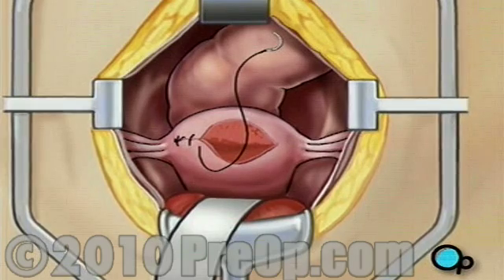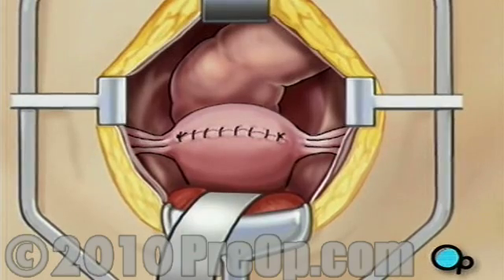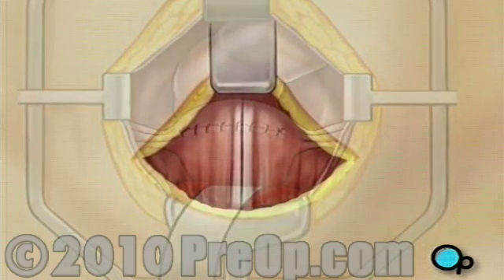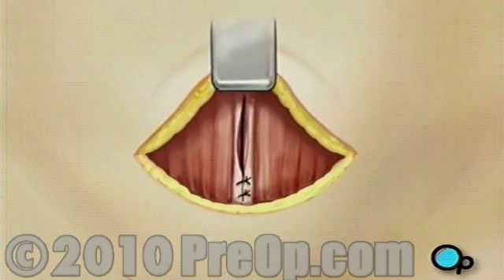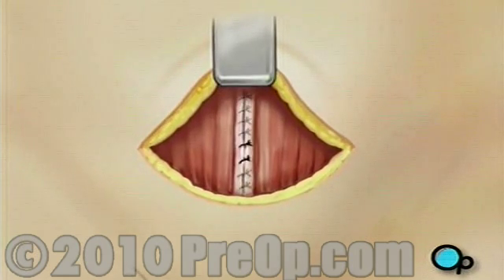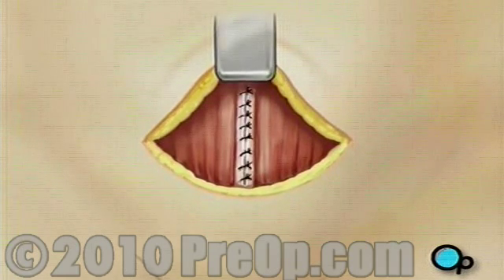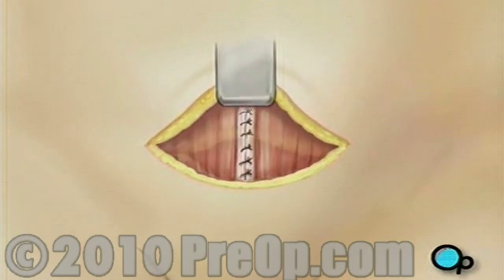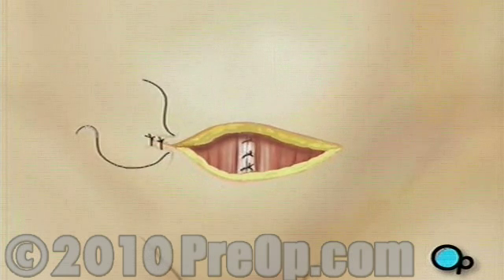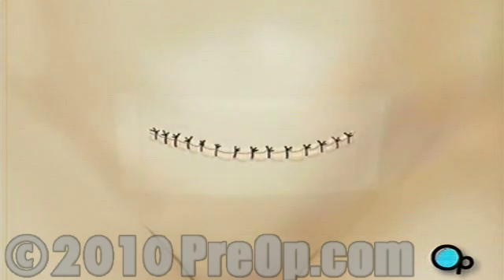A series of stitches are used to close the incisions. First, the uterine wall is closed. Then the muscle retractor is removed and the abdominal muscles are sewn together. Finally, the incision in the skin is closed and a sterile bandage is applied to the site.